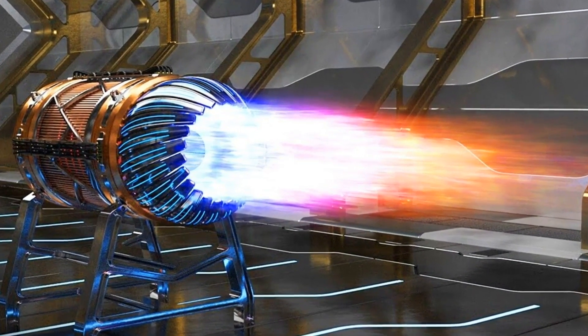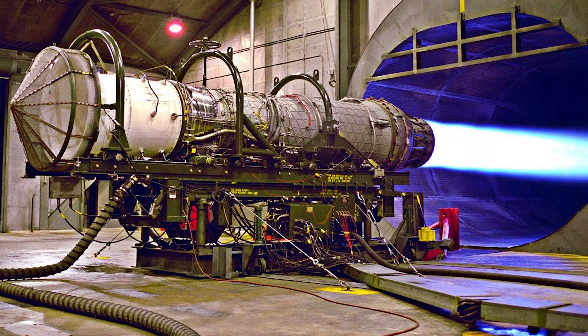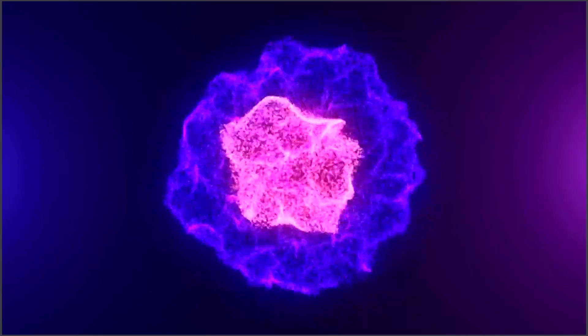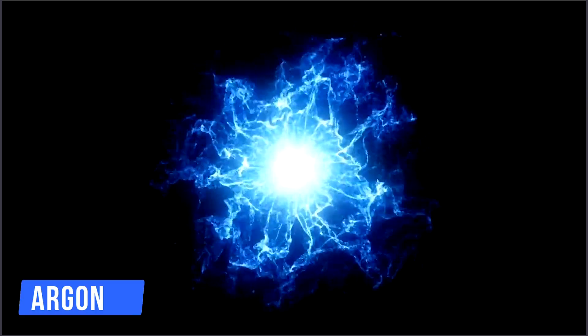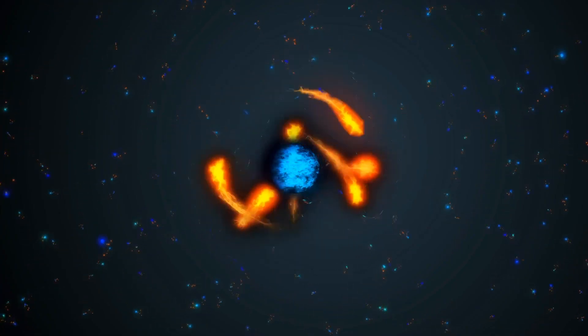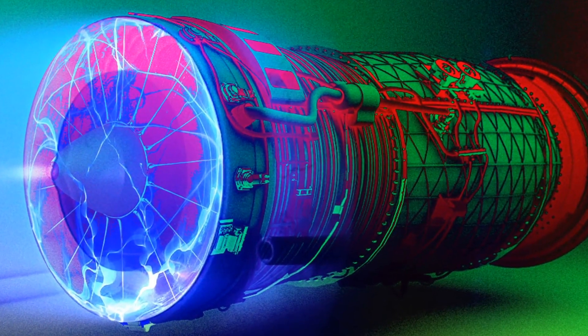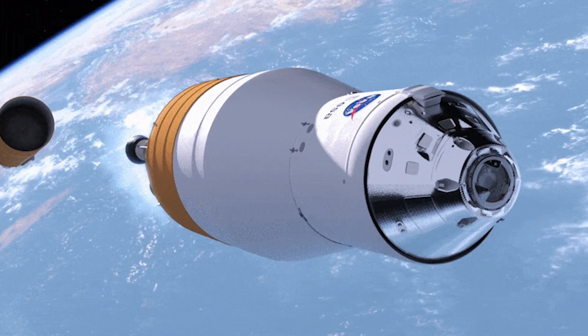Plasma jet engines work differently, as they use electricity to generate electromagnetic fields. They compress and excite a gas, such as argon, into a plasma — similar to that inside a fusion reactor, where molecules fuse to release vast amounts of energy. Plasma engines have been researched for quite some time, with work being carried out to propel satellites into space.